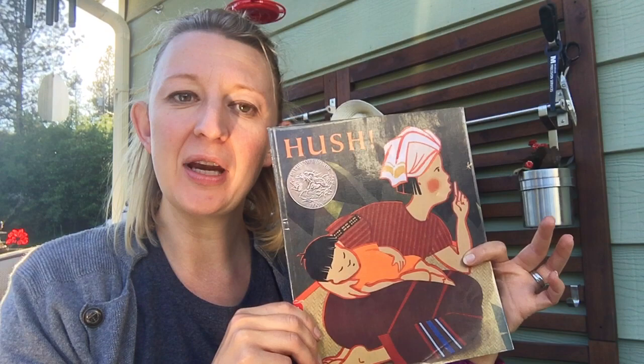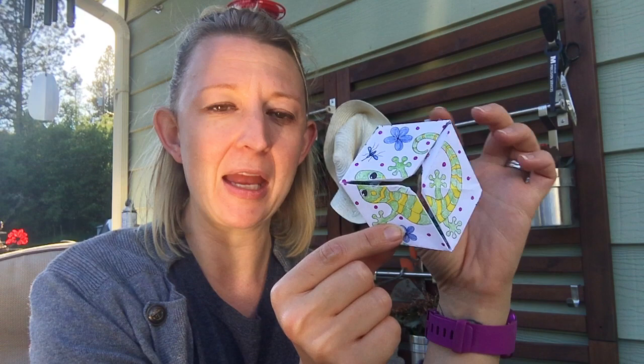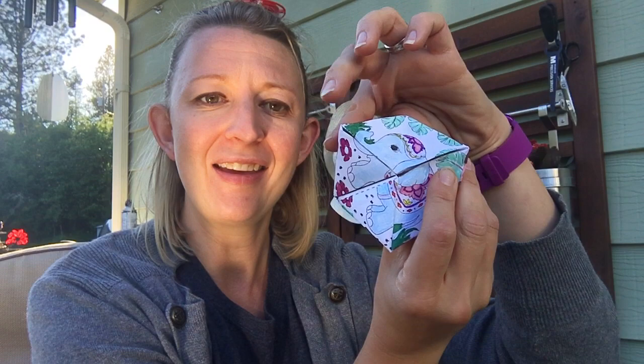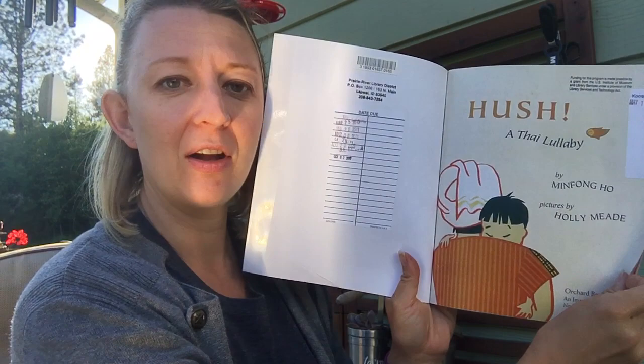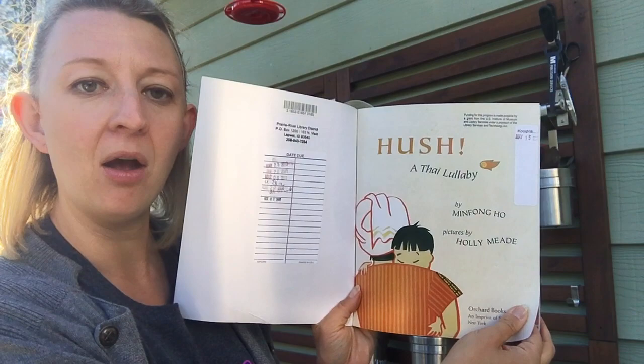Hi there! I'm going to read you a story today called Hush, and I picked this story because it is set in Thailand, which is where our kit is right now. This is the craft that we have with the kit. If you haven't done it yet, I just want to show you these are some of the animals we're going to be looking for in our book — a lizard, a monkey, and a turtle. Some of those animals like monkeys and elephants we don't really have around here, so that's very different. This book is called Hush: A Thai Lullaby, by Min Fong Ho, illustrated by Holly Mead.